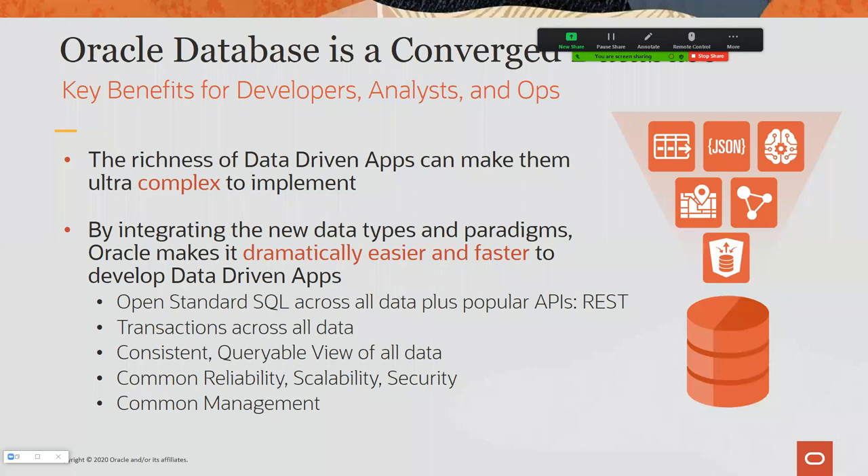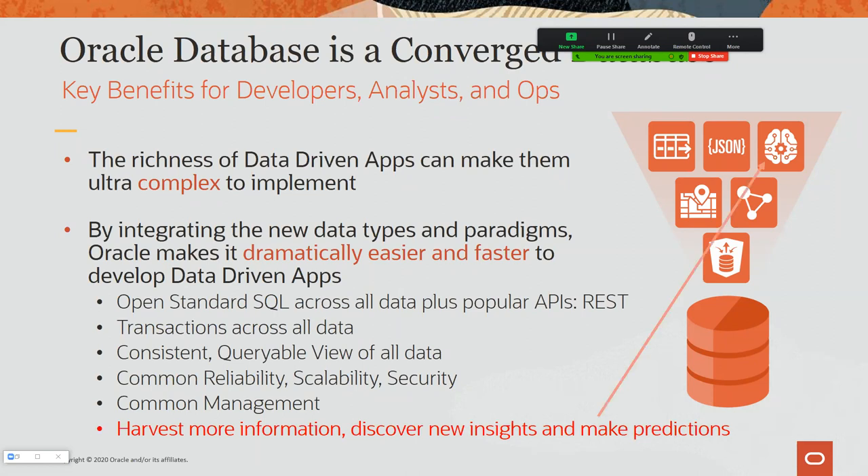Oracle has been delivering functionality toward a converged database strategy. Rather than having separate databases for JSON, unstructured data, graph, in-memory, or OLAP — as many competitors do — Oracle has always said it makes more sense to make the database ever more capable, adding features and functions to make it smarter. People now refer to it as a converged database. I'm most excited about the machine learning piece, where you can harvest more information, discover new insights, and make predictions — because we move the algorithms to the data, not the other way around.